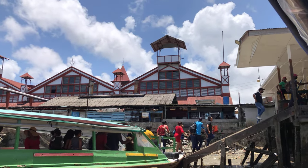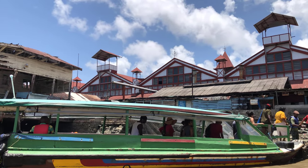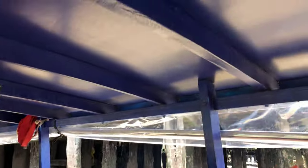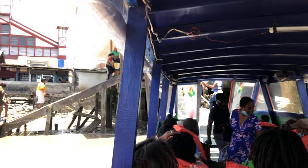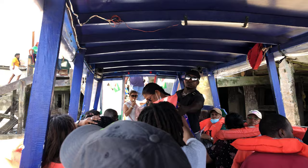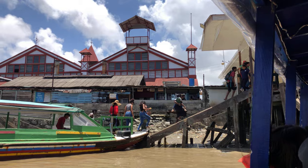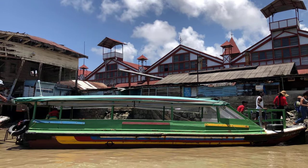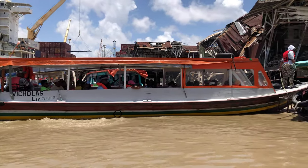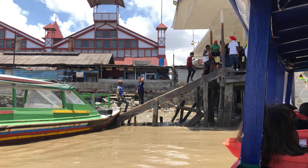Looking back at the backside of Stabroek Market. I'm going to get one of these life jackets. I am a good swimmer, so I'm not really afraid of getting wet, but it's always wise to be safe and to wear a life jacket when you're on one of these boats.